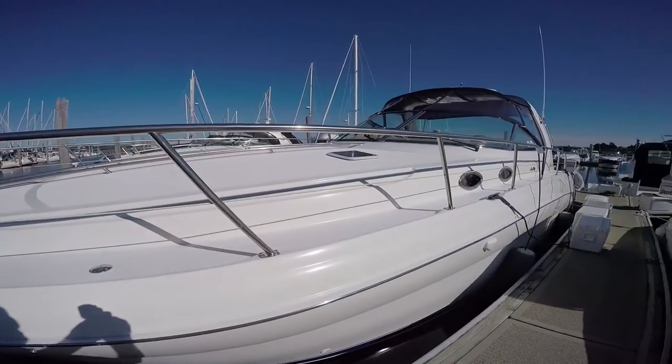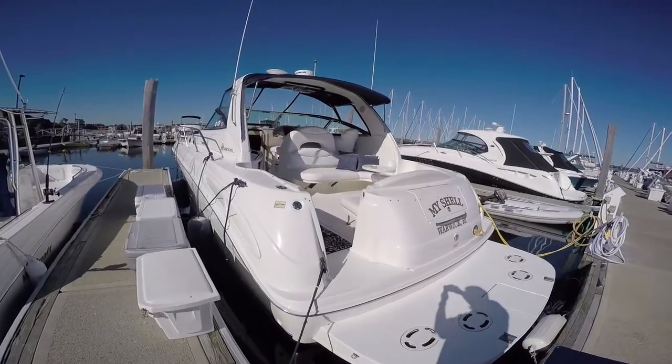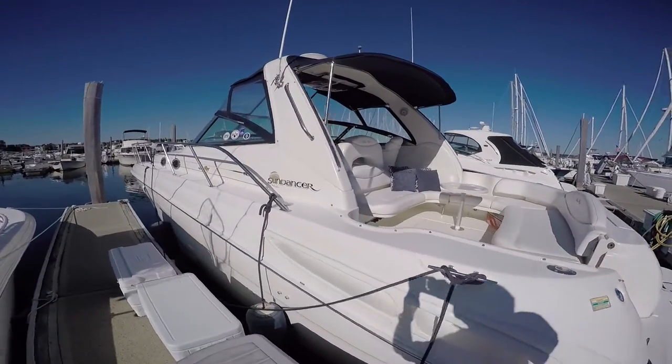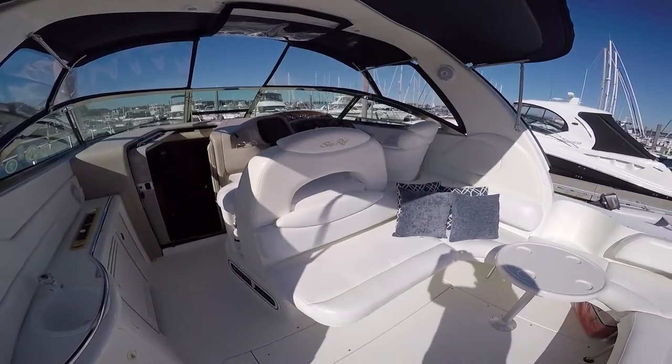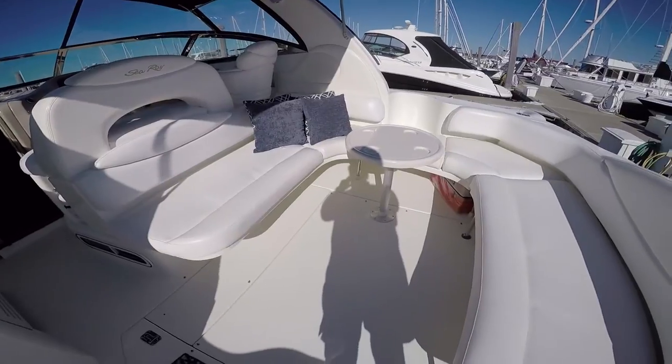Welded stainless steel rail, lounging area on the bow, extended swim platform, walk-through transom doors, storage trunk. You can see the gel coat gleams on this boat. The center of an express cruiser for sociability is the cockpit, and this one is no exception.